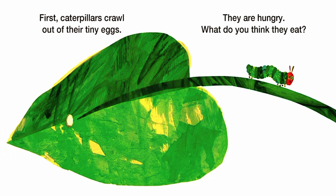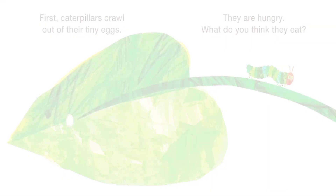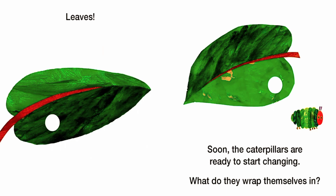First, caterpillars crawl out of their tiny eggs. They are hungry. What do you think they eat? Leaves.